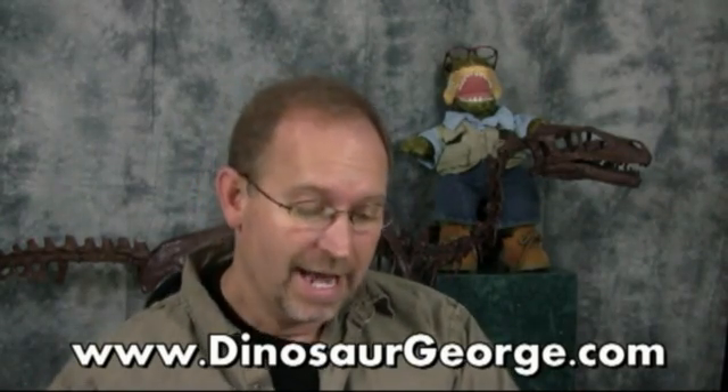Hey everyone, this is George from DinosaurGeorge.com answering the questions I get from all over the planet. If you've got a question you'd like to ask me, go to DinosaurGeorge.com, click on the Ask Dinosaur George page, fill out your question and submit it. Keep in mind we get thousands of these every single month and I can't possibly answer them all, so keep trying if I've been unable to get to yours. Alright, let's get started.